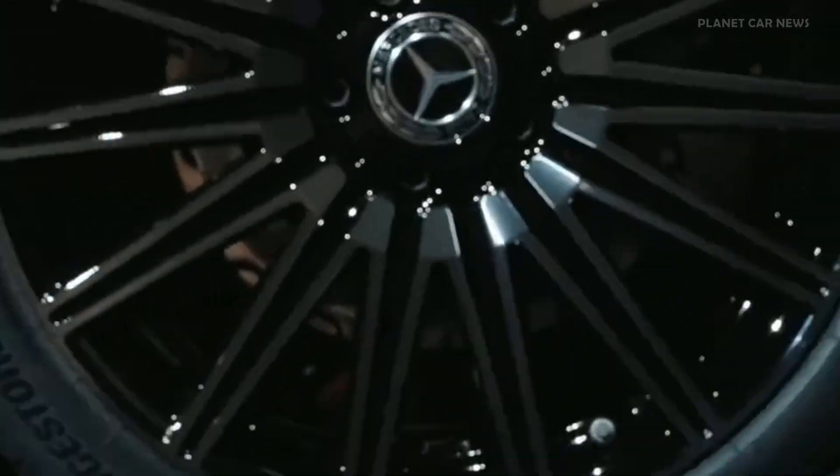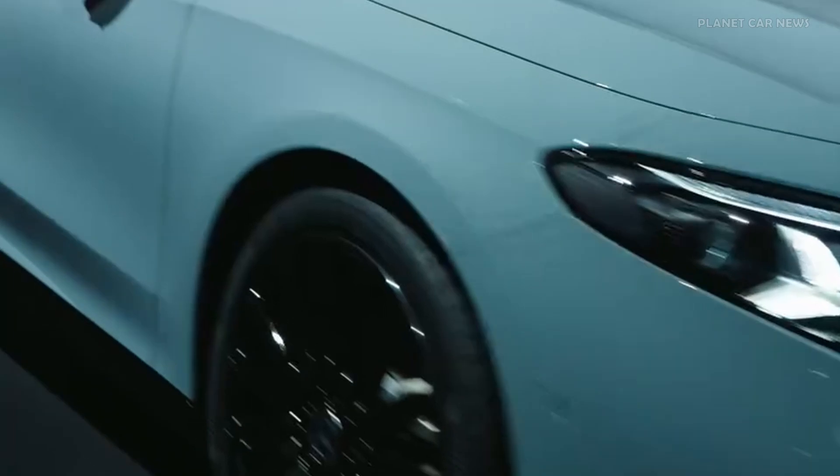Presented as an electric model, the all-new Mercedes-Benz CLA will also be available by the end of the year as a hybrid.